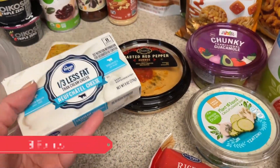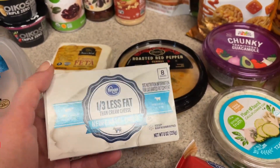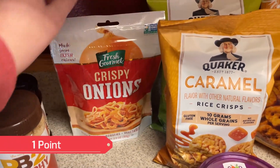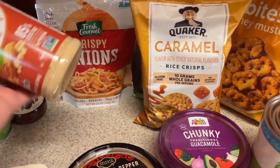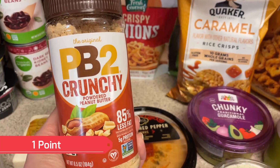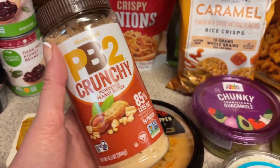I'm going to do some two ingredient dough bagels so I wanted to have some cream cheese to go along with that. One of my dinners is going to be a barbecue chicken salad, so I really like to have these crispy onions for that. I was out of PB2 — I don't know if I've ever picked up the crunchy PB2, but this is going to go along with that apple snack I was telling you guys about.